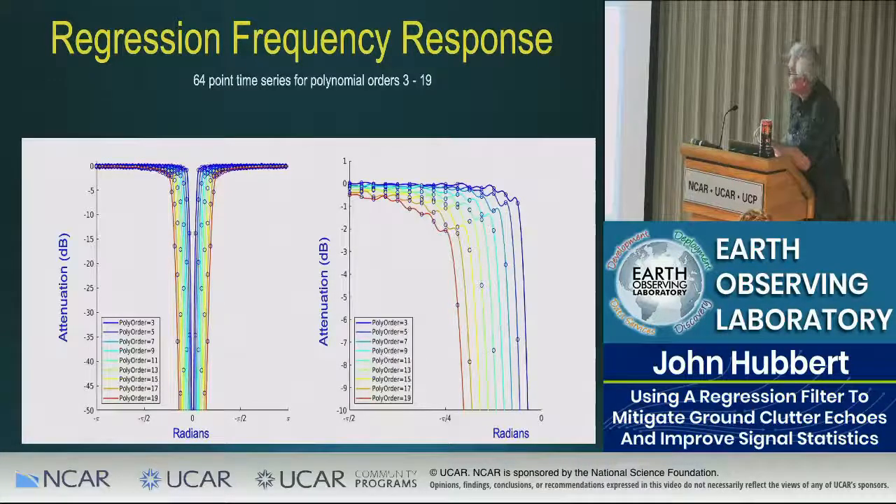Let's look more closely at regression filters. The best way is to examine the frequency response. For 64 points, here is the frequency response for different orders: 3, 5, up to 19 in steps of two. There's the attenuation in dB. There's an interesting ripply feature on the zoomed view. By choosing your regression order you can control your bandwidth — you want to get rid of more or less signal depending on the situation.